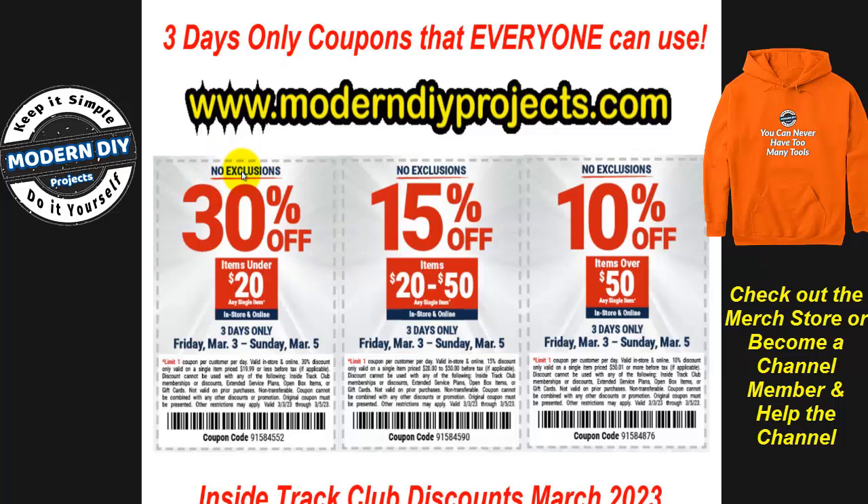There are no exclusions — the small print at the bottom is just your typical stuff like you can't use it for ITC membership or open boxes. They're not very restrictive this time, so you can pretty much get anything in the store with one of these coupons.